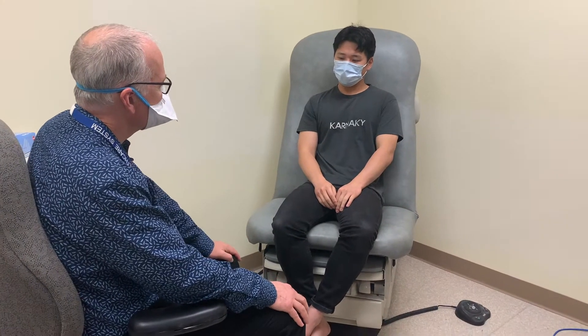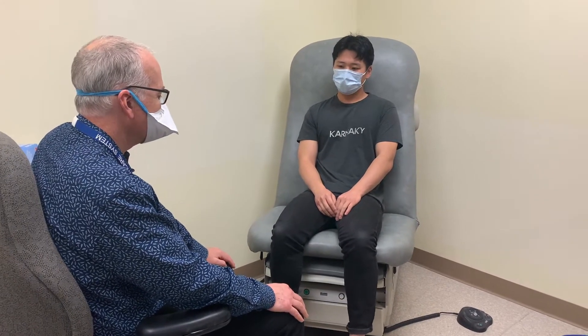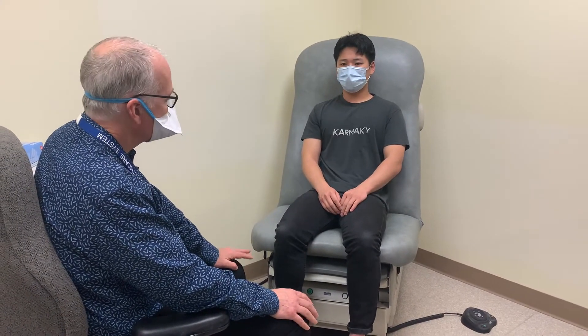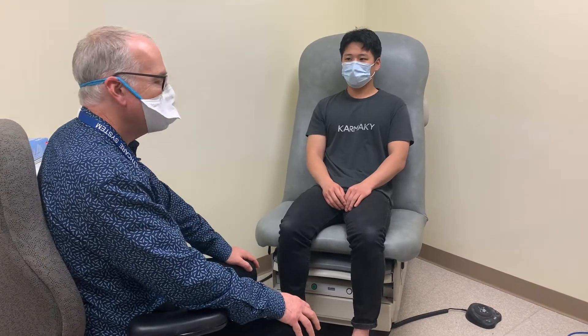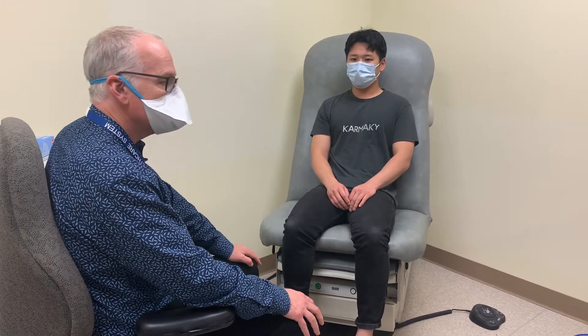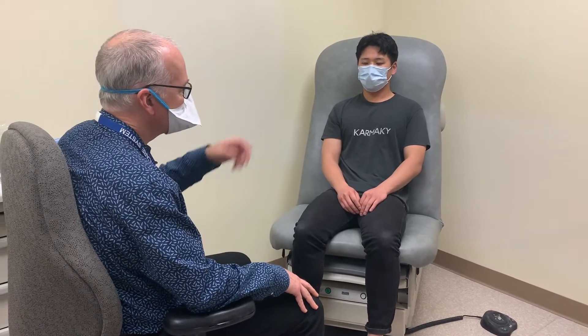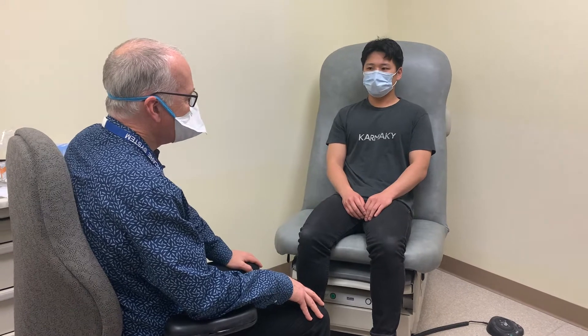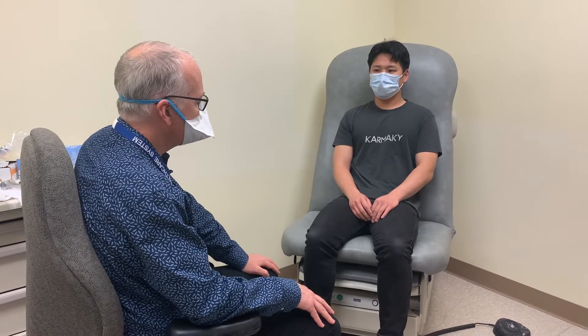In terms of cerebellar testing on the routine screening neurologic examination, there are two things that we do routinely. If someone has a cerebellar problem, they'll have other issues, like with walking — especially tandem walking will be difficult. Their speech is affected, they may have nystagmus, and I won't demonstrate those, but I would like to show finger-to-nose and heel-to-shin testing.